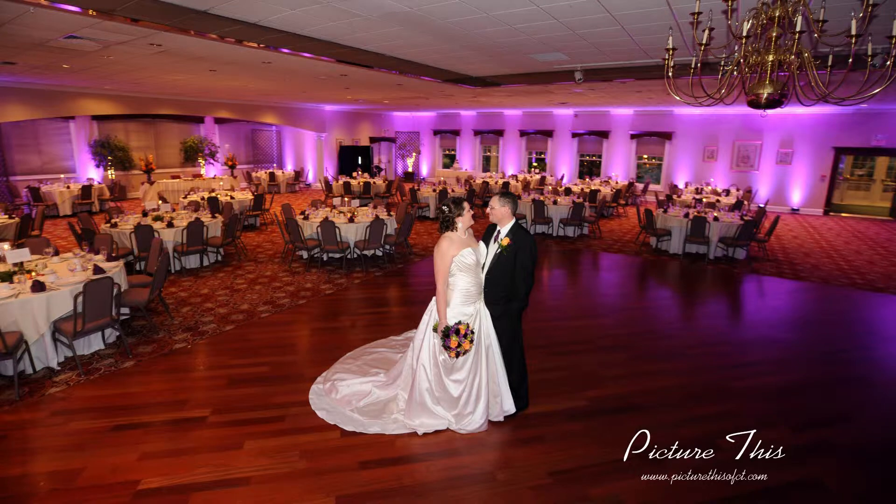Some of the tips and trends that we offer for brides this year: one of the big things right now is up lighting, where we light the whole room in your wedding colors. It adds some color to your wedding photos. Depending on the time of year, as the sun sets, the up lighting takes over the room and creates a dramatic effect. It also makes your venue look totally different, so if your guests have been to the venue before, it's going to make it look totally different when they show up for your event.